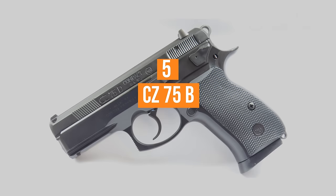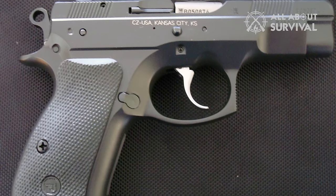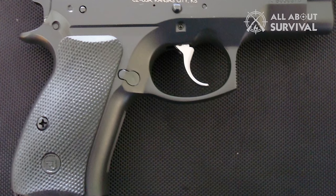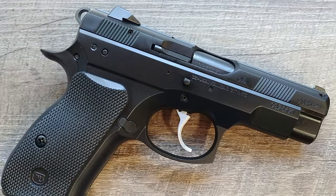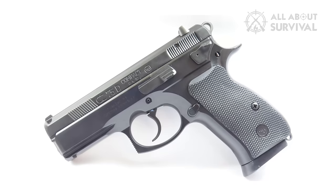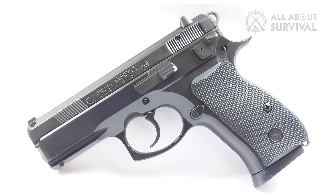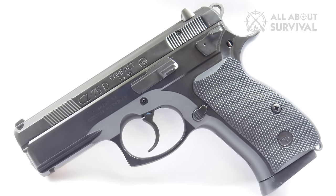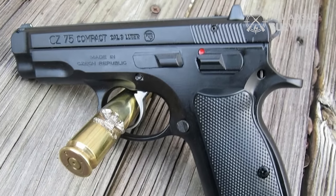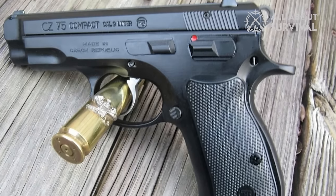Number 5: The CZ-75B. Considered by many to be the metal-framed alternative to the Glock, the CZ-75B is a relatively inexpensive, all-steel, hammer-fired, semi-automatic handgun designed in Czechia and introduced in 1975. Initially intended to be an export-only weapon, the CZ-75 became an international success and the most popular handgun in its homeland. Using a variant of the Browning short recoil system, the CZ-75 is a double-action, single-action handgun fed from a 16-round staggered feed or double-stack magazine.